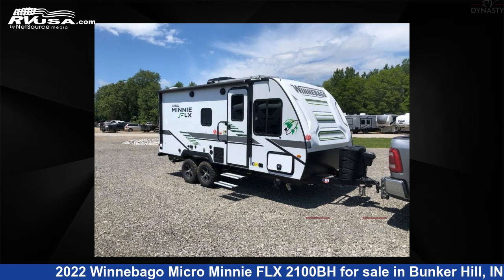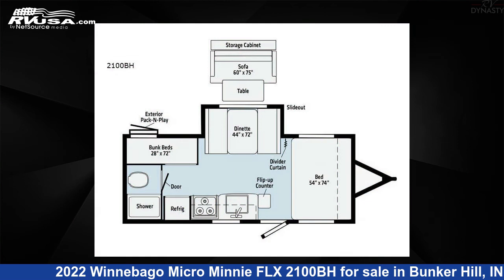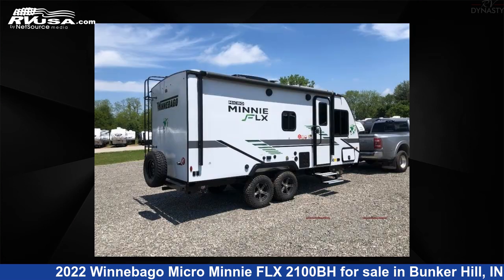This 2022 Winnebago Micro Mini FLX 2100BH is a travel trailer RV. It is located in Bunker Hill, Indiana 46914, and is offered for sale by RV Dynasty.